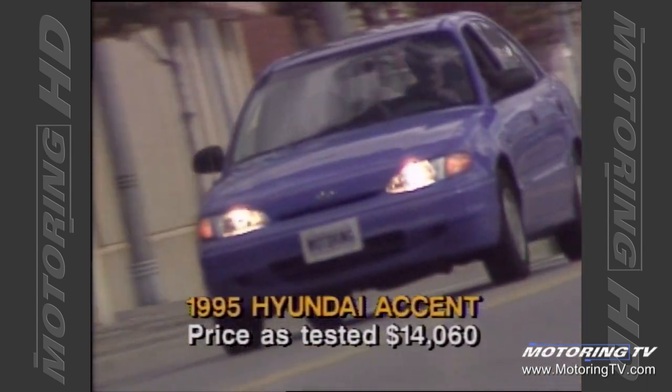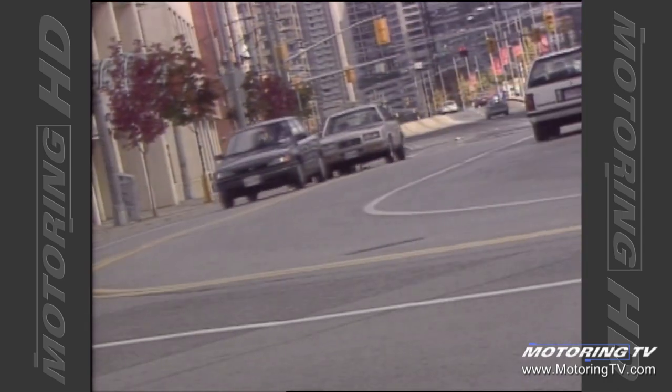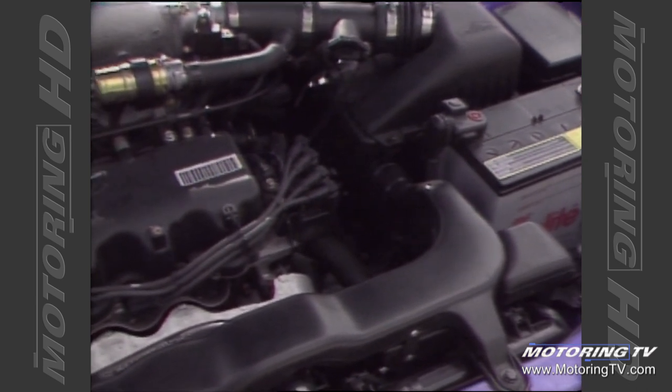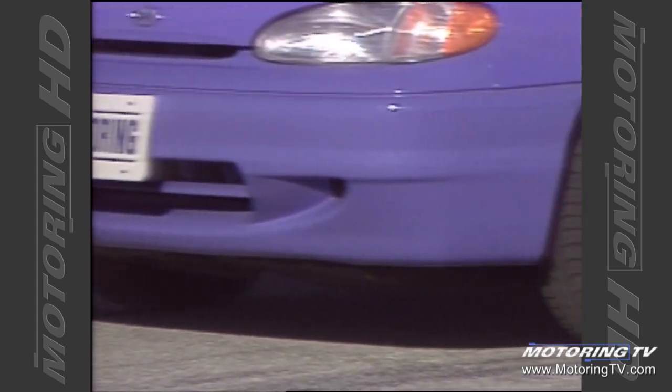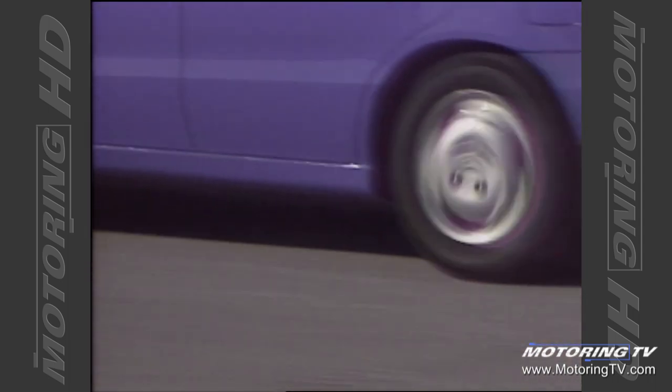The Accent is a totally new model with no major component carryovers whatsoever. Starting with the engine, it's an upgraded version of Hyundai's tough little 12-valve 1.5-litre alpha engine. Power is rated at 92 horsepower and 97 pounds-feet of torque. While these figures are on the low side by today's standards, they represent an increase over the previous engine, with a big plus being a 5% improvement in fuel economy.